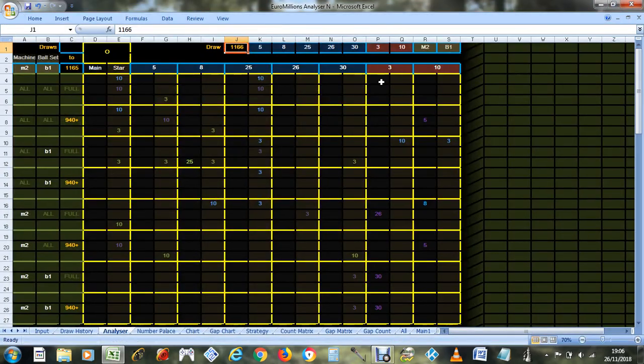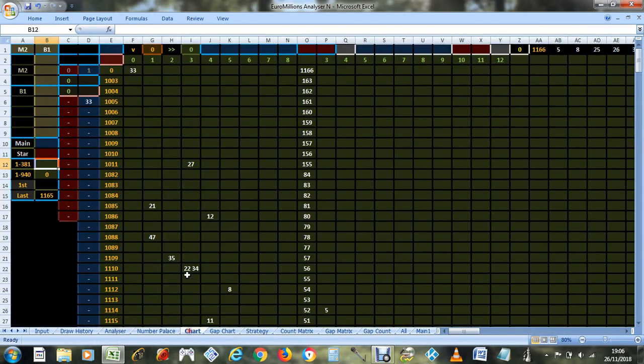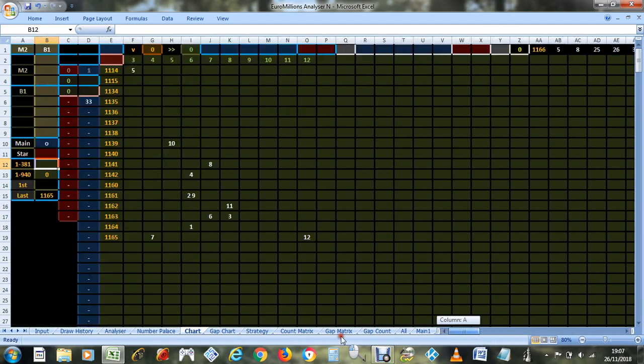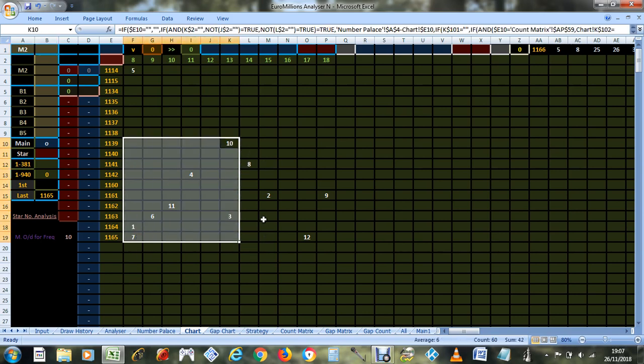This is my analysis of the result from draw 1166. These were the winning numbers — only the star numbers were initially outstanding. I'll get rid of the main numbers to show you that on a chart. Looking at the chart for machine 2, set of balls one, the winning star numbers were 3 and 10, and that's where they appeared. Looking at just machine 2, number 10 stood out as most overdue for its frequency.